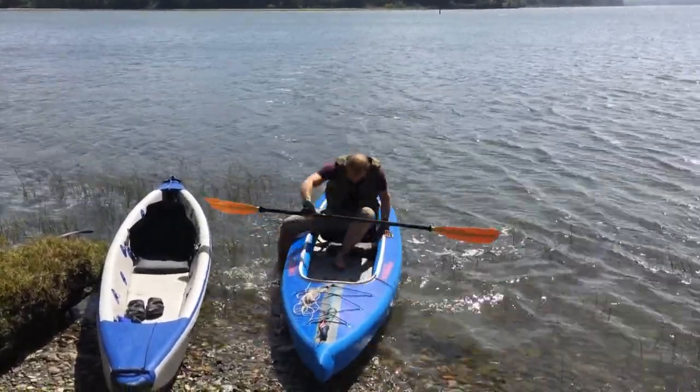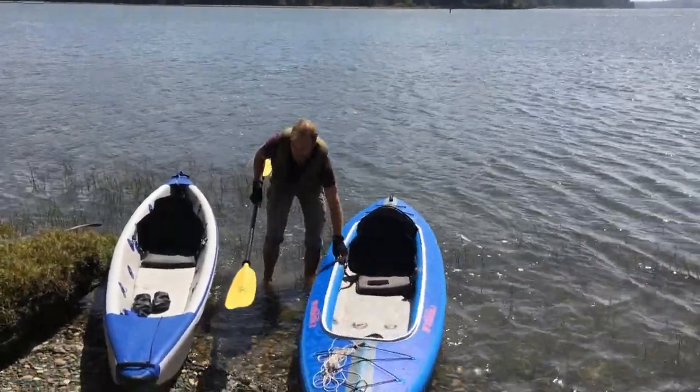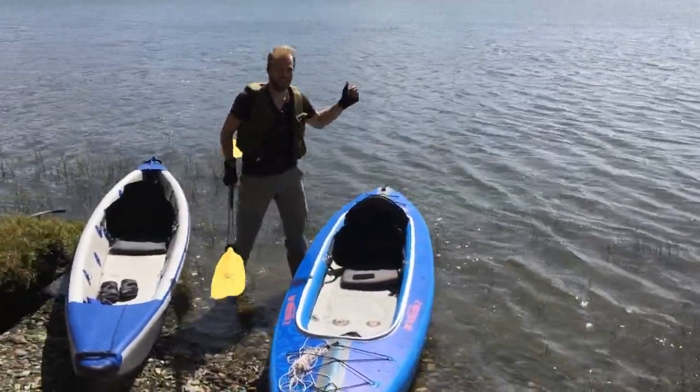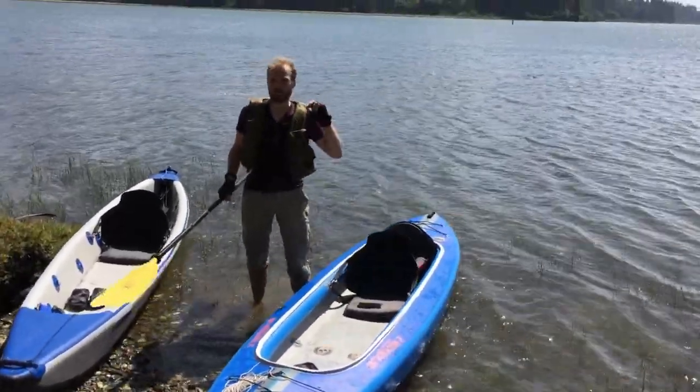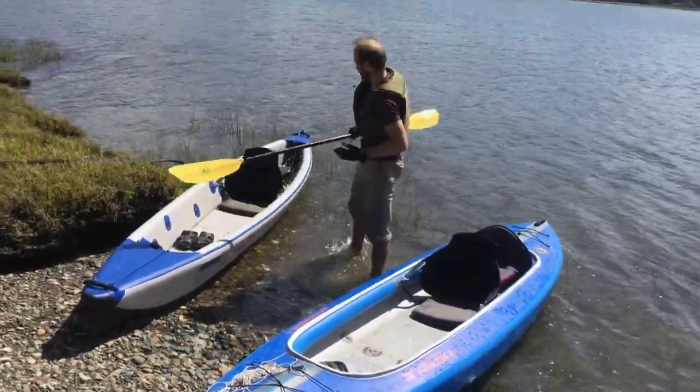Alright, so the steady state speed seems to be about six to seven kilometers an hour. While I was able, with the wind, reach a little bit over nine at peak speed. Let's see what Razorlight does.